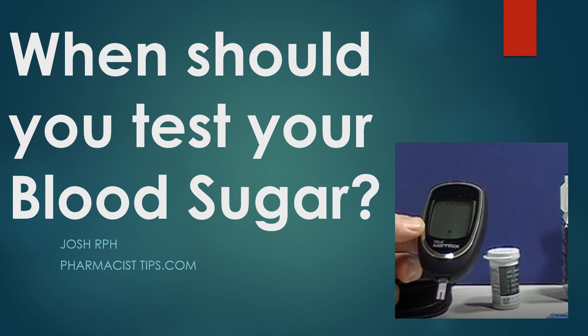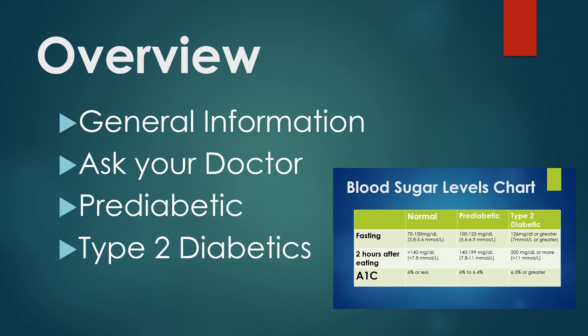Hi, this is Josh. I'm a pharmacist with PharmacistTips.com with a real quick video today about when should you test your blood sugar. This is general information, not specific. You need to always talk to your doctor for specific guidance on when you should test your blood sugar and changes you should make to your medications. Generally, this video is geared at people watching for pre-diabetes and for type 2 diabetics.